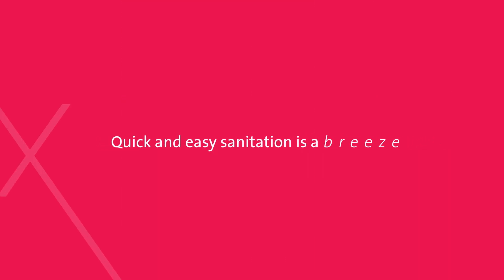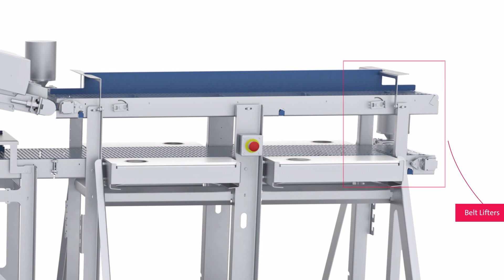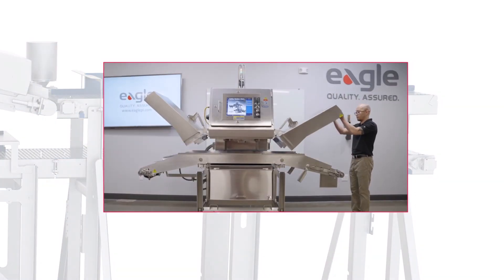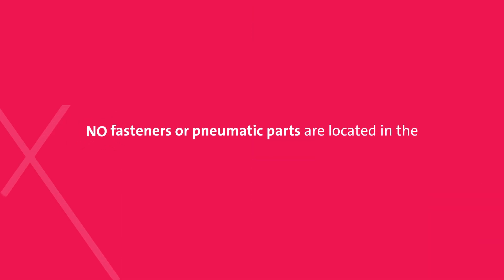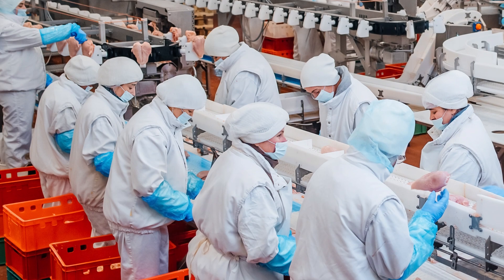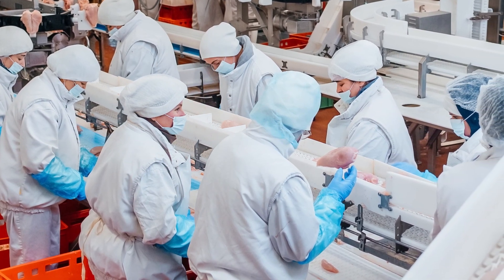Quick and easy sanitation is a breeze with its purpose-built design. The in-feed and return conveyors feature belt lifters, providing better access to the bed area and the conveyor bottom. The reject mechanism even has a self-contained parts cleaning rack in the base so parts are not lost. In addition, no fasteners or pneumatic parts are located in the product zone, which is vital to product safety and makes the Maximizer RMI an ideal fit for poultry environments.